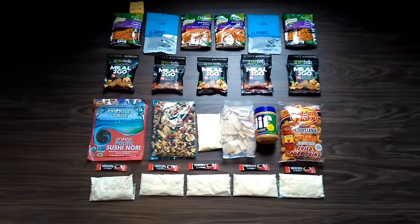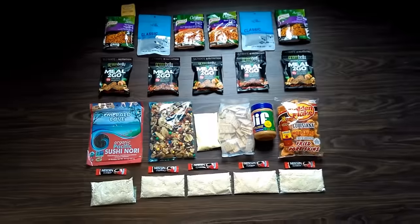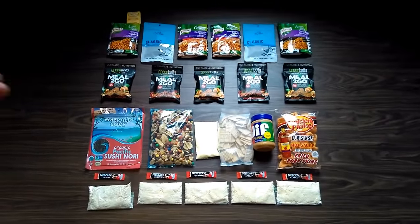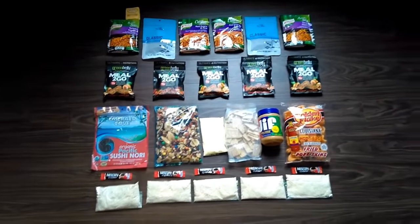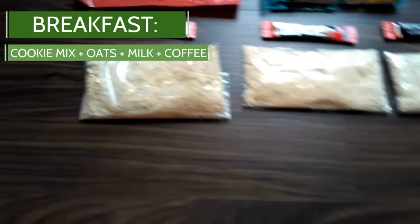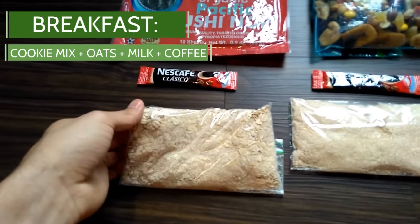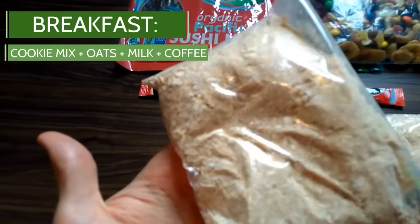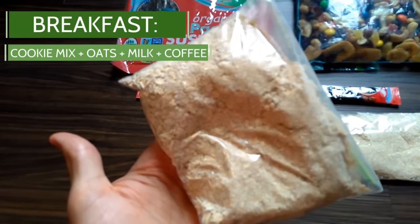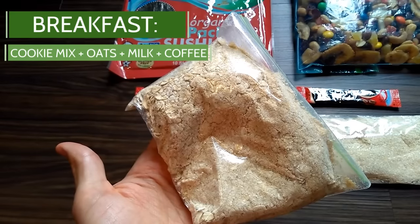So we're going to start off with what I'm actually bringing — breakfast first, then snacks and lunch, and finally dinner. For breakfast, we have oatmeal cookie mix. I added some extra oats into it and also added powdered milk. So this is a really nutrient-dense thing to get you going in the morning and packing some calories.